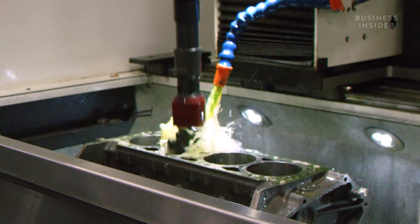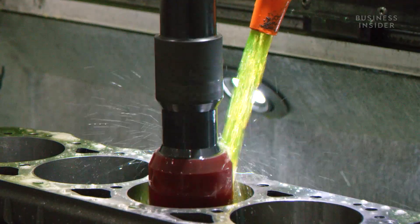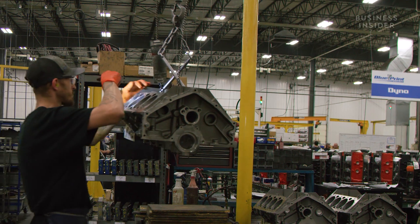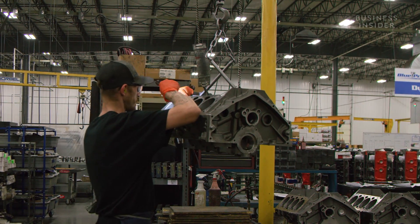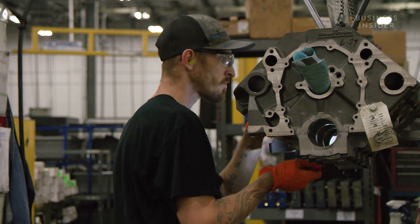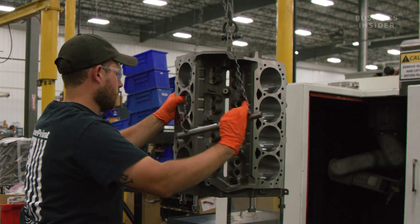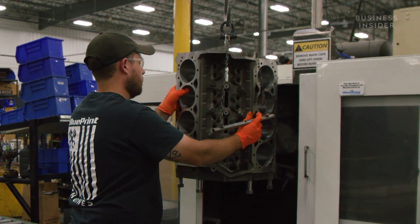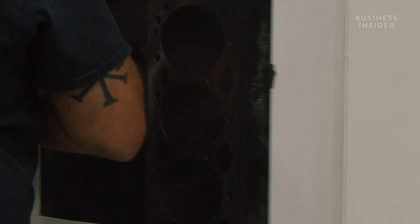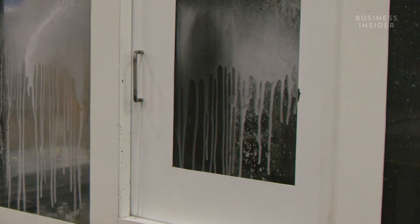Here, a CNC machine cuts the cylinders to fit the pistons. After, a worker inspects each cylinder for crosshatches — tiny X-like scratches that hold oil and allow the piston to glide smoothly inside the cavity. Then it's sent for a wash, which removes any metal shavings stuck to the block, which can cause catastrophic damage if they cycle through the running engine.